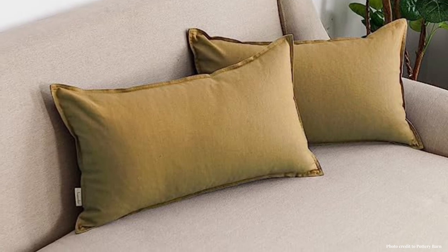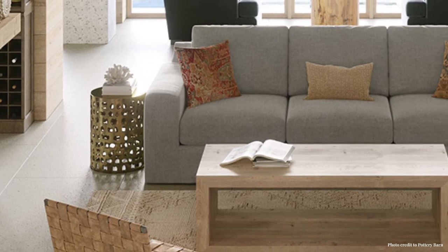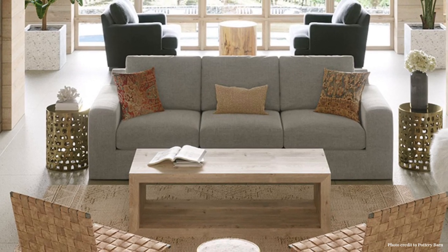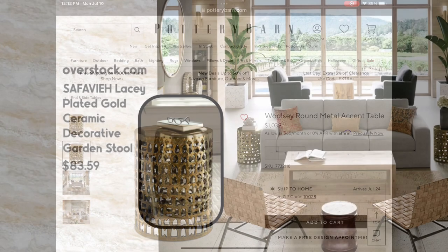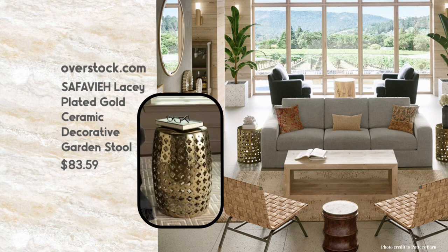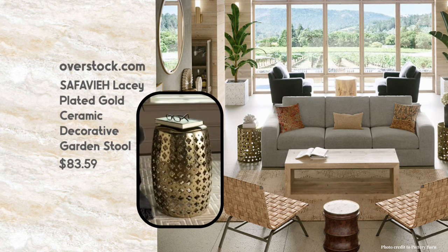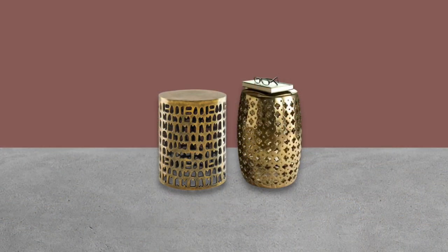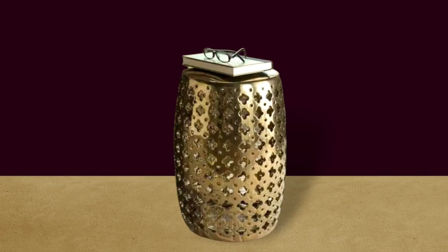The next item is one of the most unique pieces of furniture I've seen at Pottery Barn — unique in both material and design. It's the Woolsey Round Metal Accent Table at $1,039. I couldn't find anything exactly like it; other retailers carry a similar table but in a very similar price range, some in the $800s. I did find something in a similar style: the Safavieh Lacy Plated Gold Ceramic Decorative Garden Stool at $83.59.